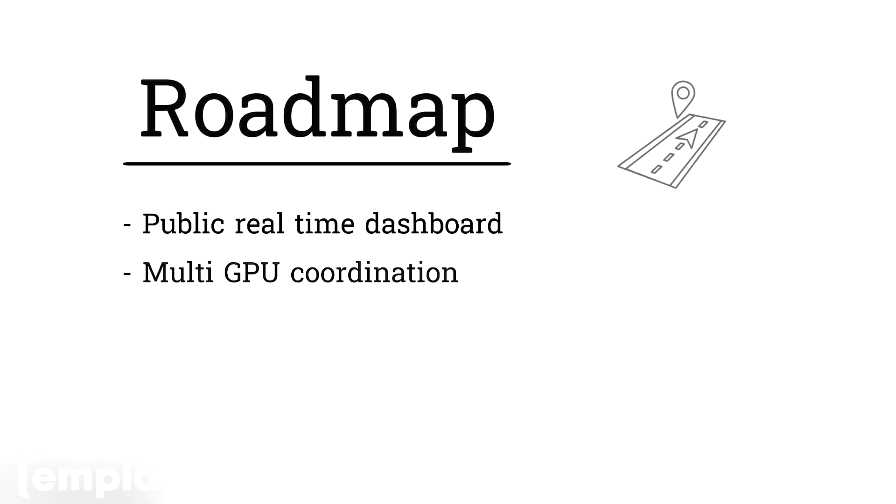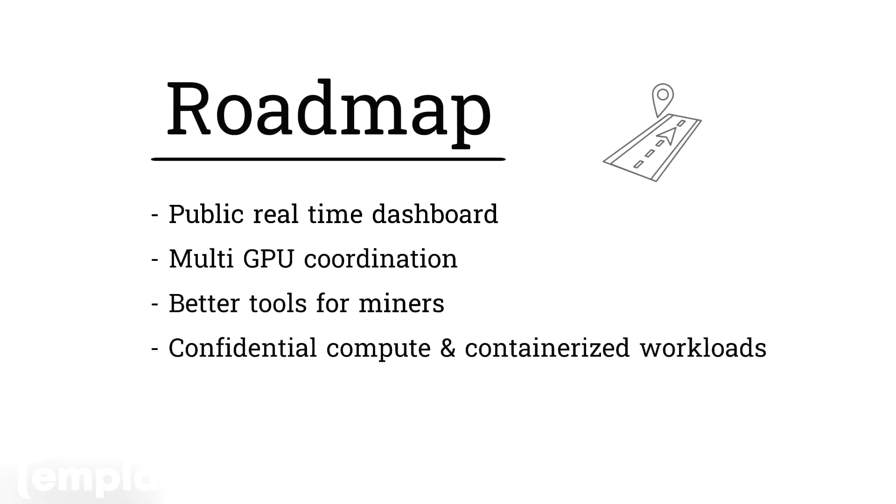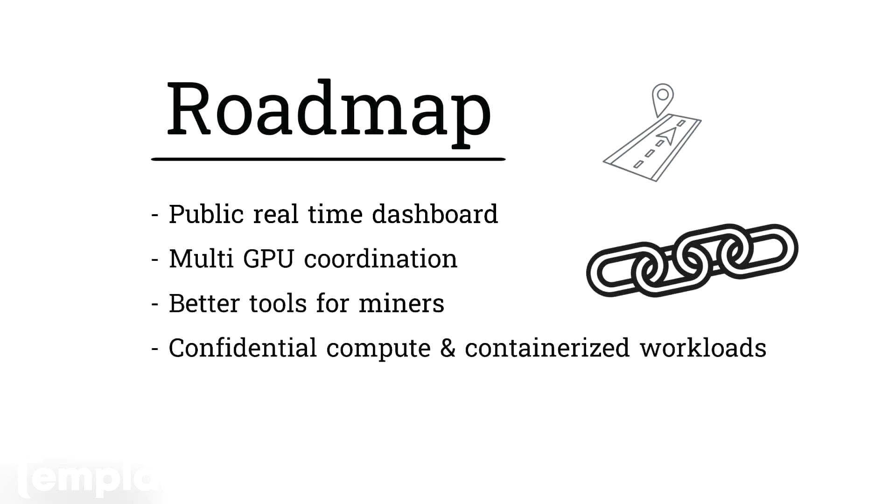On their future roadmap, they're looking to implement a public dashboard for real-time usage and revenue, multi-GPU coordination for advanced AI training, and better tools for miners. They're also looking at confidential compute and containerized workloads. Everything runs on-chain — payments, rewards, and penalties are all handled by smart contracts. And speaking of smart contracts, they're going to do more integration with EVM.